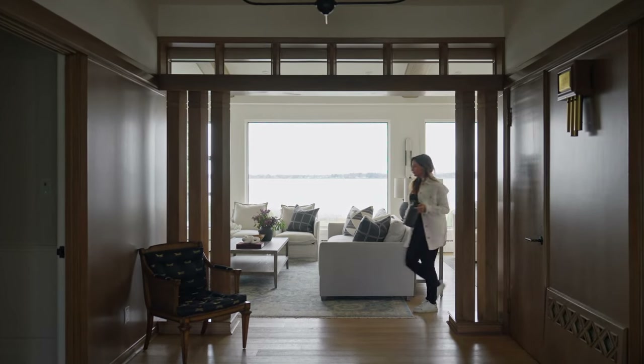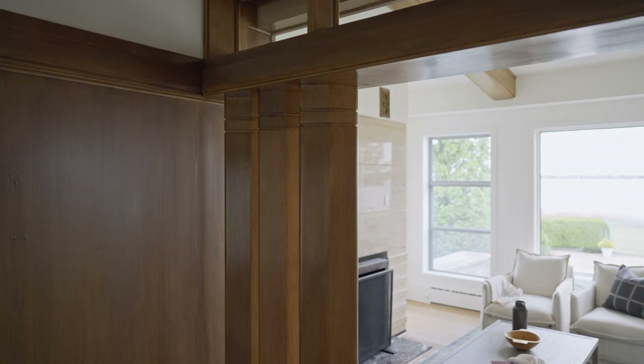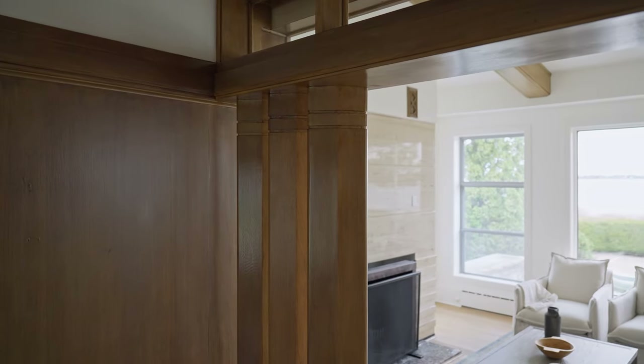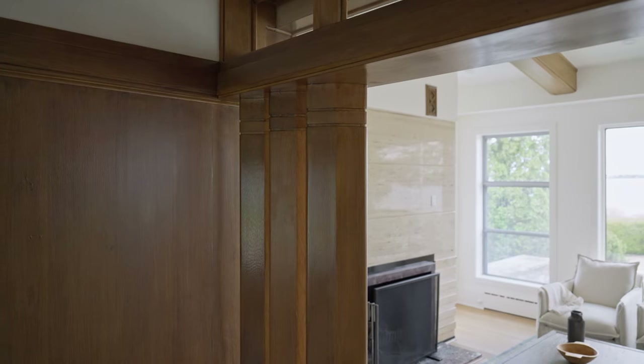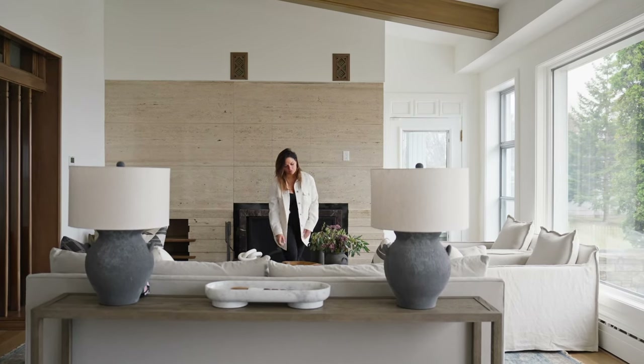As you walk into the home, you get this beautiful view of the water, and it's framed by these original beams — a little bit mid-century in style — that we decided to maintain because it really created this perfect snapshot of the view as you walk in, and of the main living space.